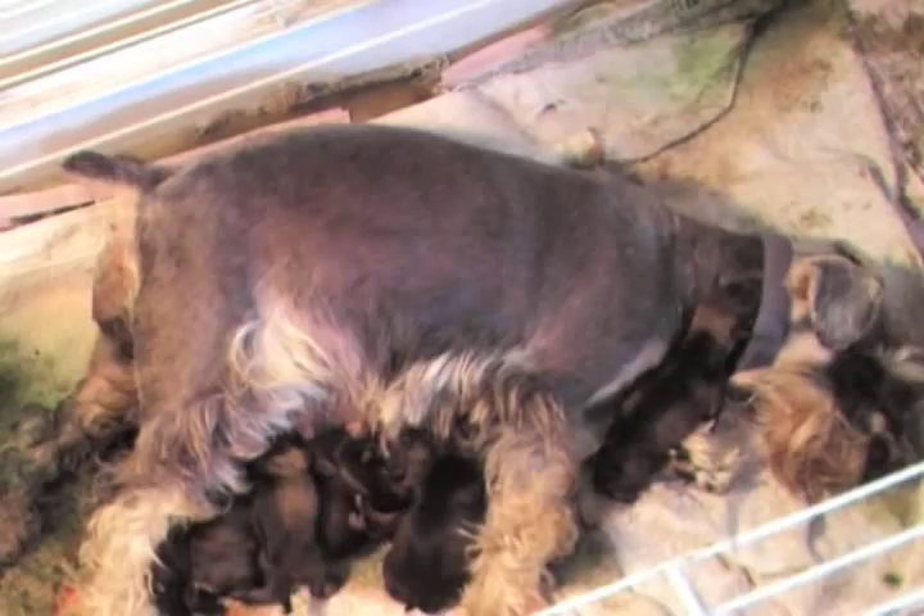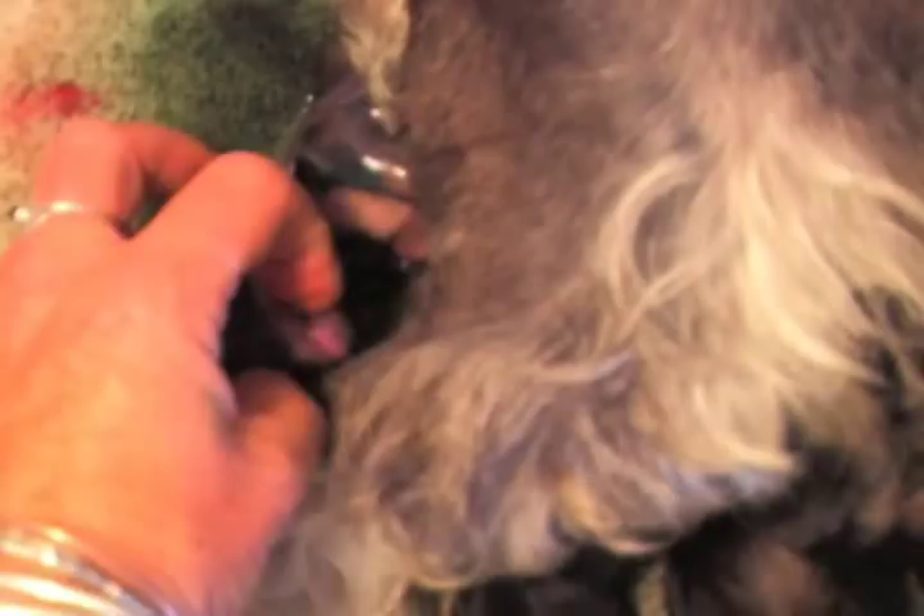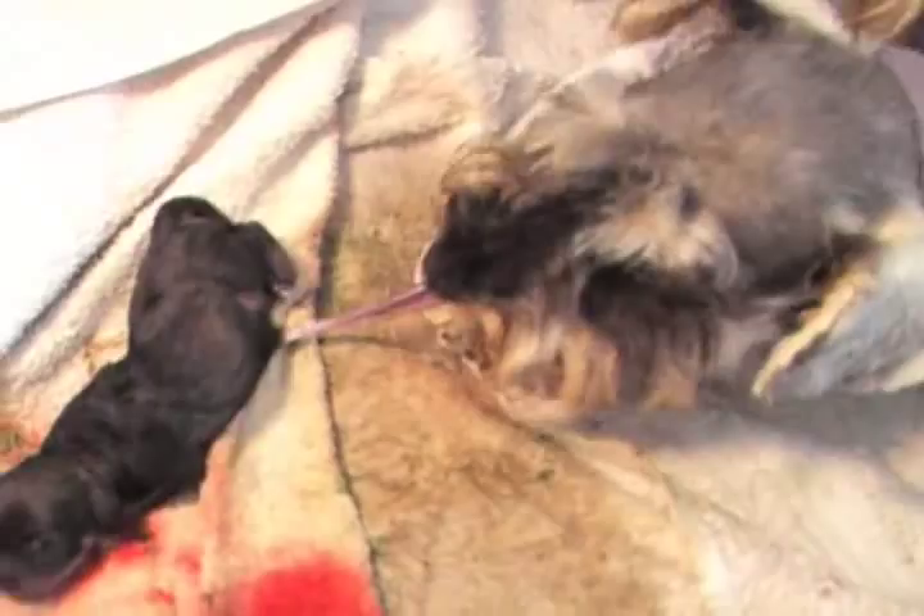I'm starting to see a bigger bulge at the vulva now. The pup's coming down the birth canal — there it goes. Just clear its nose and mouth. Just peel away the membrane. There we go. There's the centre. Chloe's eating away there, and she just seems to know exactly the right place to chew it off.